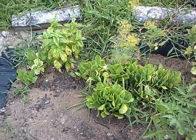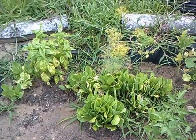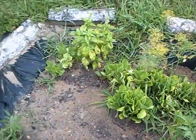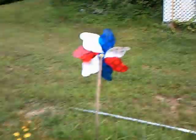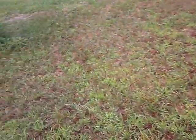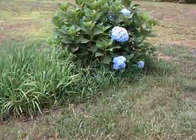I grew lettuce in this garden this year, but it wasn't a raised bed — I just dug it down and put fresh compost in it. Next year I'll probably do something bigger and better. I did have pole beans over there but they didn't do anything.